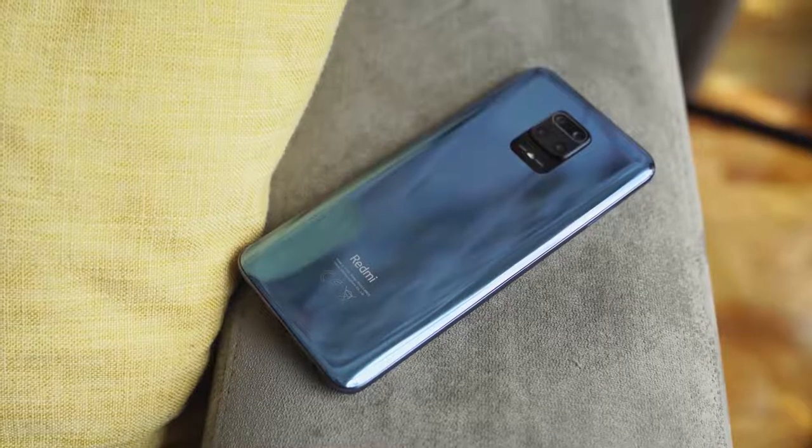You can get the 6 or 8GB RAM variant with either 64GB or 128GB of storage, and you've also got microSD card expansion.